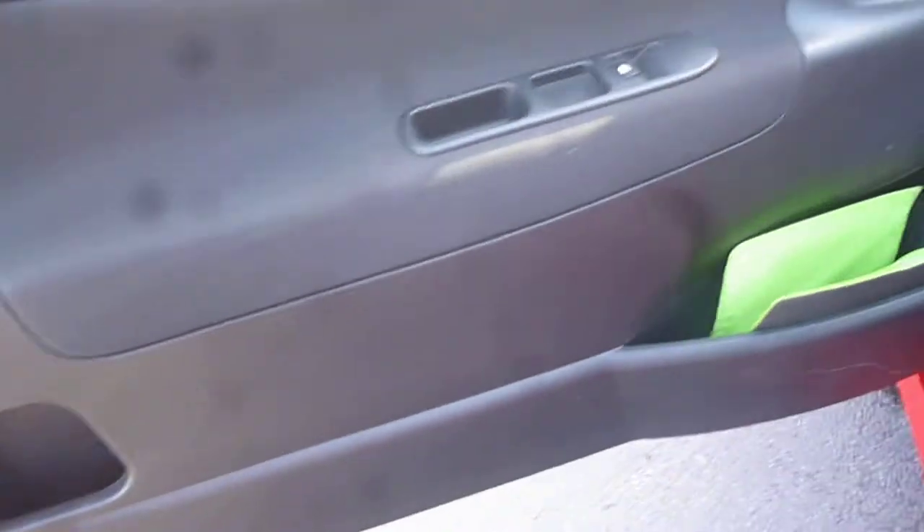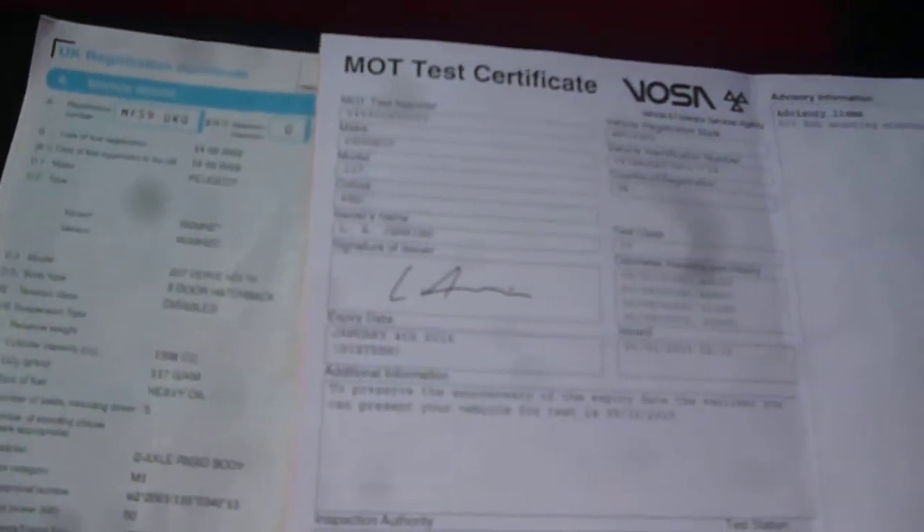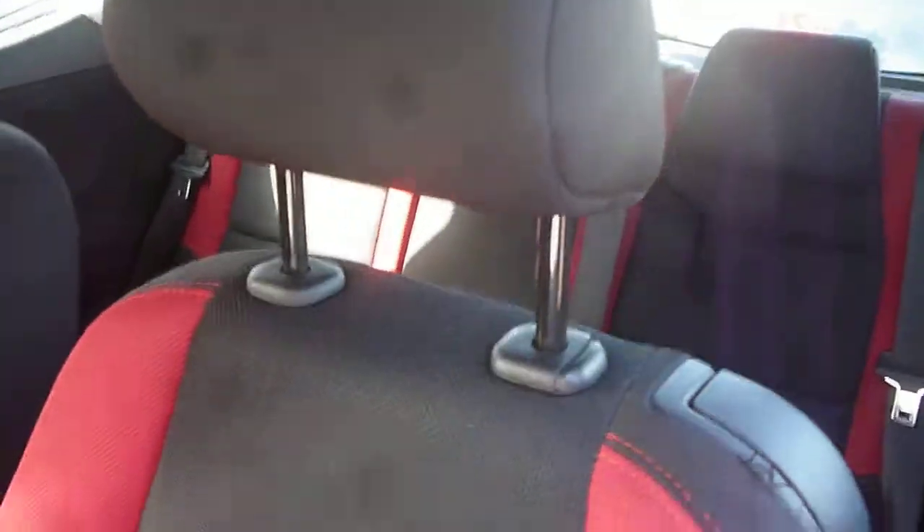The front door card is all okay, same with the passenger seat upholstery and trim. The rear seat upholstery from the near side looks fine. The log book is present and the MOT runs until January 2016; however, the service book is missing and therefore there is no service history with the vehicle.